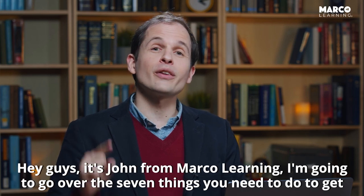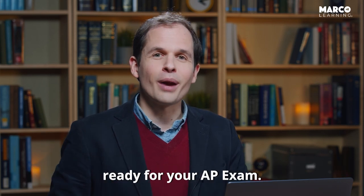Hey guys, it's John from Marco Learning. I'm going to go over the seven things you need to do to get ready for your AP exam.